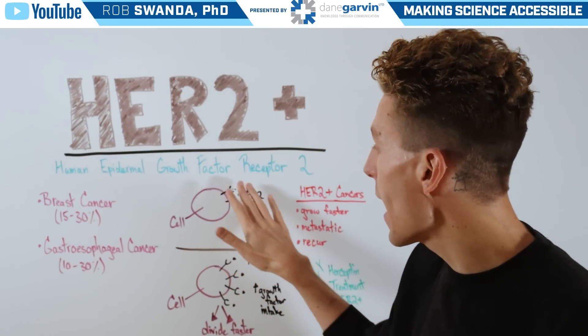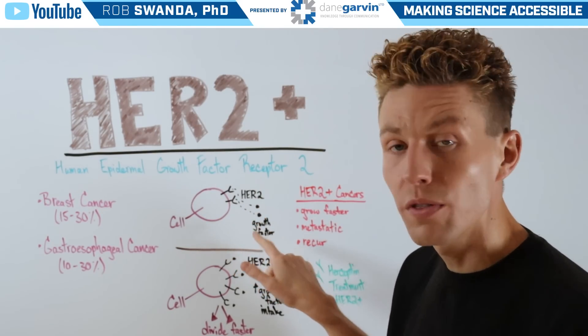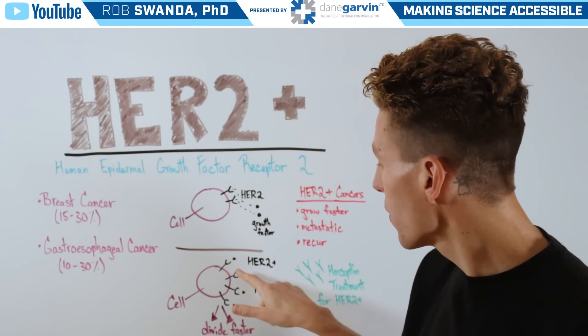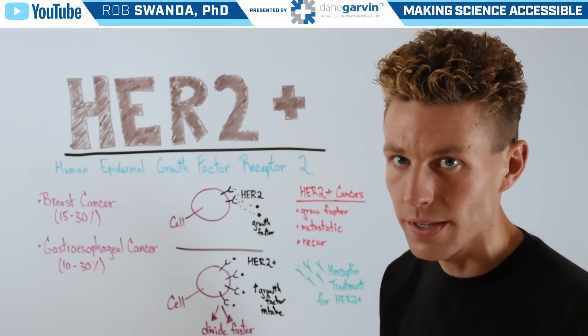HER2 is found on the outside of our cells, and it's important for the import of growth factors, which allows the cell to continue to divide. However, with overexpression, there's going to be a lot more HER2 found on the outside of the cancer cell.